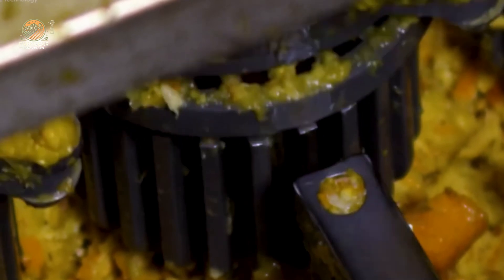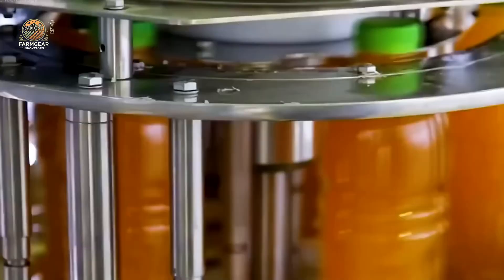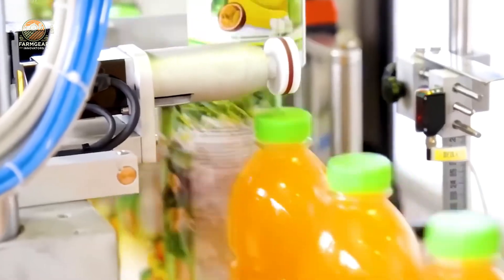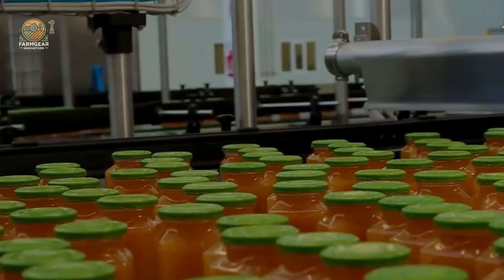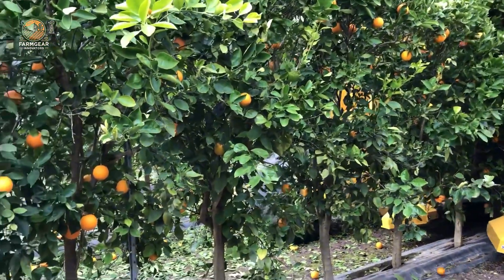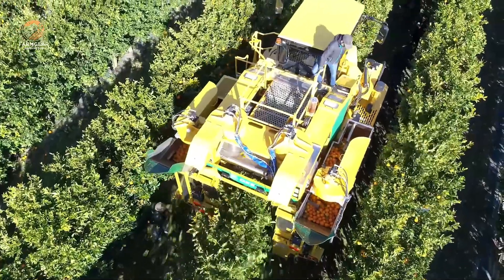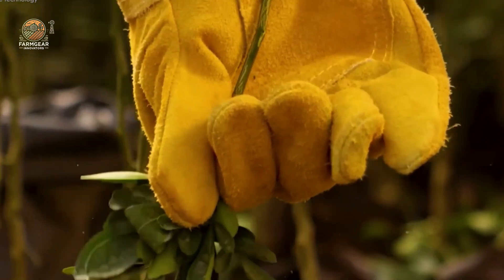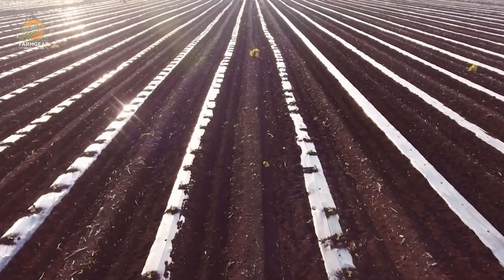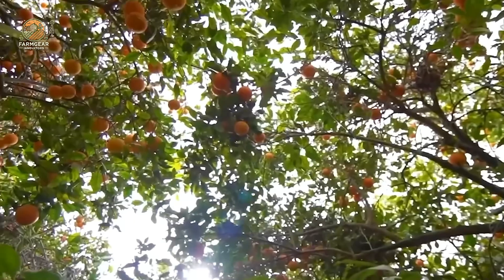In the vast orange groves of Florida and California, the story begins. Florida, often crowned the orange capital of the US, produces nearly 5 million tons of oranges annually, accounting for seventy percent of the country's total orange production. Meanwhile, California with its sun-soaked groves contributes another two million tons each year, making it the global leader in orange exports. These two states dominate the citrus scene, combining nature and science to grow oranges that captivate the senses with their sweetness, juiciness, and unbeatable flavor.